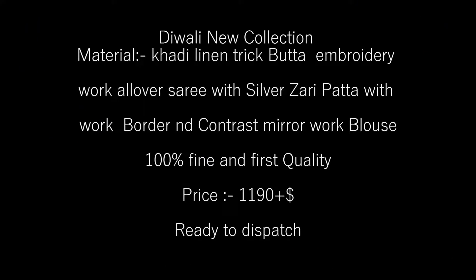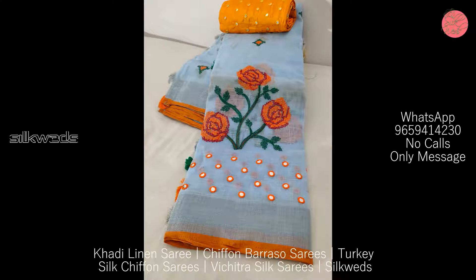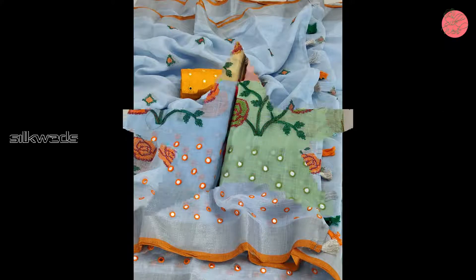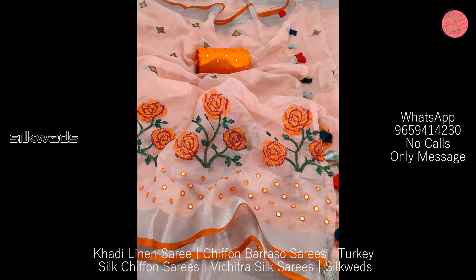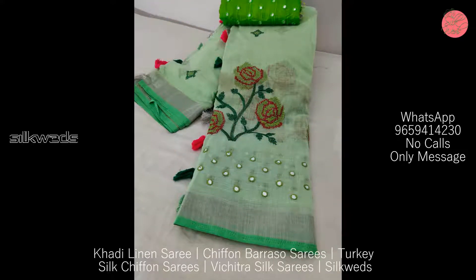Hi guys, welcome to Silk Weights. In this video we are going to watch four types of saris. First one is khadi linen saris — this is the Diwali new collection. Material is khadi linen with trick butta embroidery work, all-over sari with silver zari patta, work border, and contrast mirror work blouse. 100% fine and first quality.